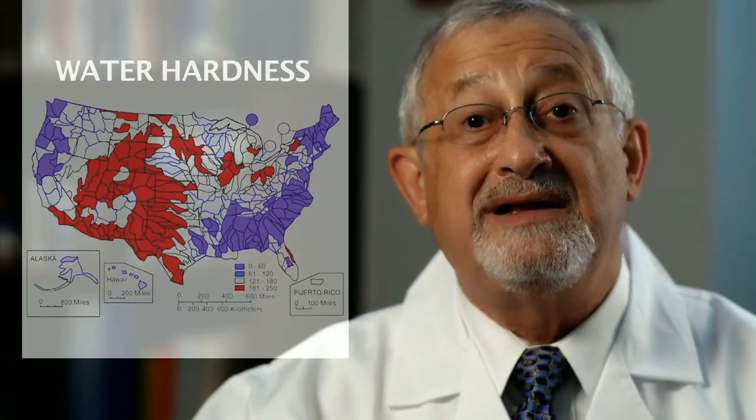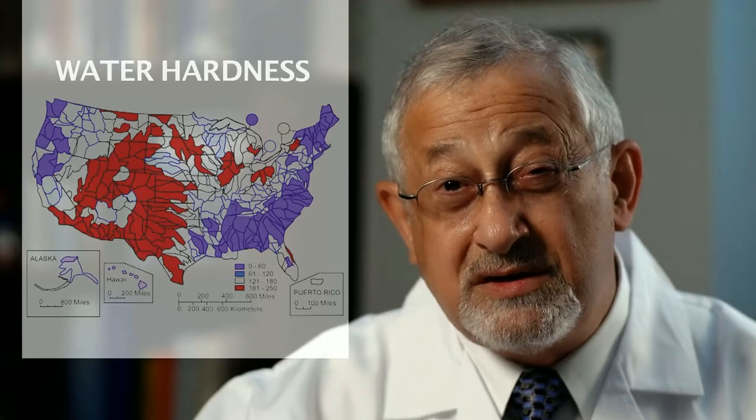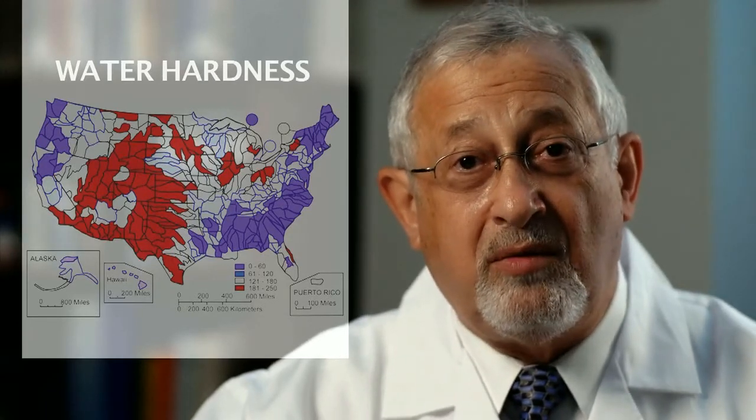By now you're probably wondering if the water in your home is hard and what you can do about it. Well, the U.S. Geological Survey calculates that 9 out of 10 U.S. homes have hard water, so the odds that you have hard water in your home are very good.